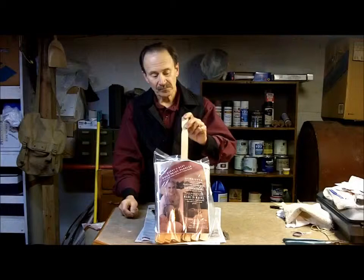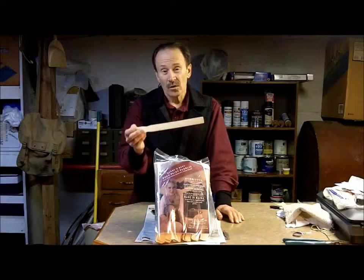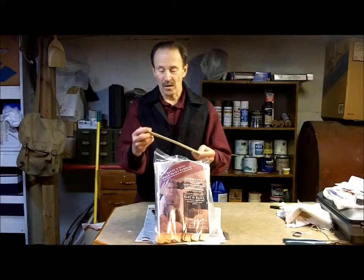Henrietta feels good about marketing these sticks. It's a sideline. She's a painting contractor but she found these sticks in Maine. There are very few American mills who produce these anymore because most things go offshore, and these are much higher quality than those that we get for free at the paint store. Most of those come from China — they're not the same. These are nice white birch, a hardwood coming from Maine.